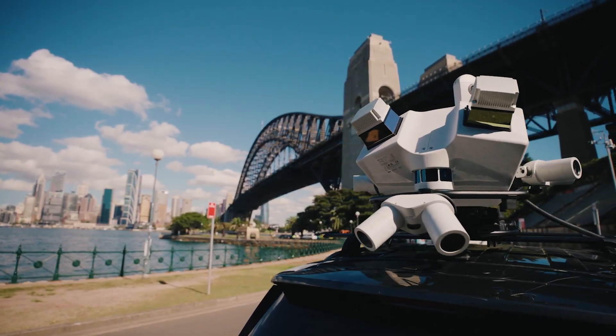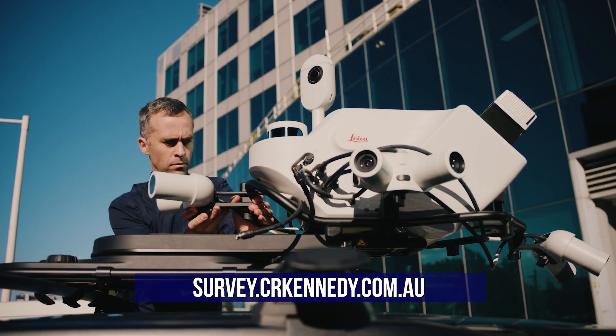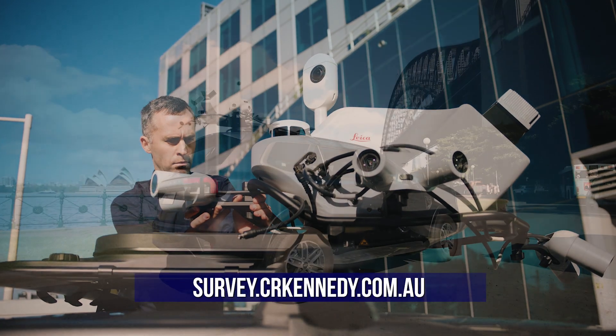If you're using the Pegasus TRK, you're working smarter, safer, and more efficiently than ever before. The future is TRK.